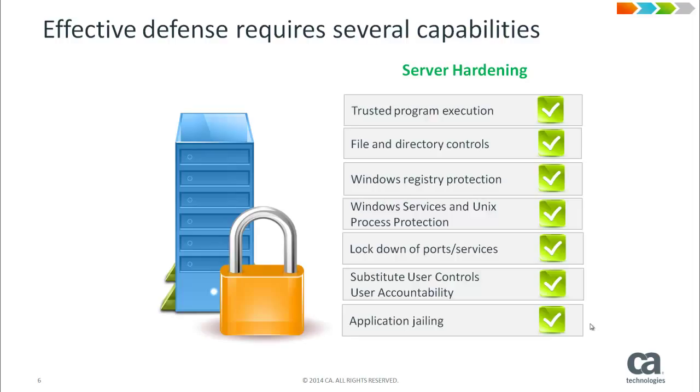Third, CA Control Minder protects the registry keys and values from being accessed by unauthorized users. This is an important feature for defending your Windows servers from being compromised by malware. Generally, any type of software that gets deployed on Windows must update the registry, and that includes malware. By protecting the registry, you can help defend your Windows servers from being infected by malicious software.